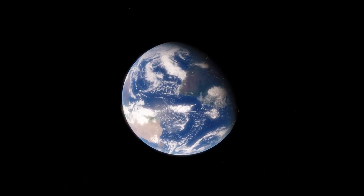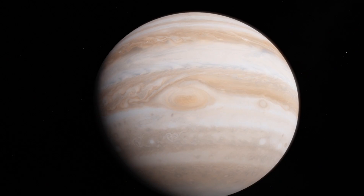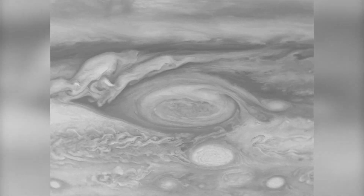Earth isn't the only planet with tornadoes and hurricanes. Jupiter's Great Red Spot, for example, is a massive storm that's been swirling for more than a century.